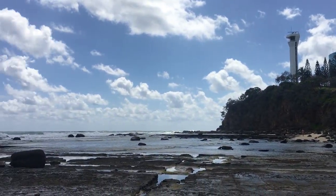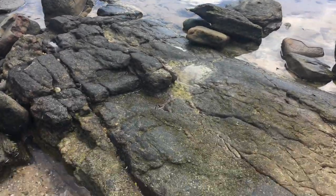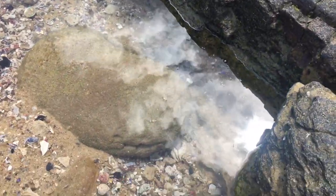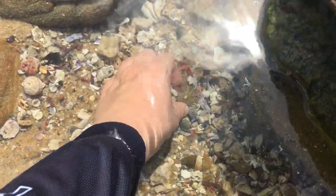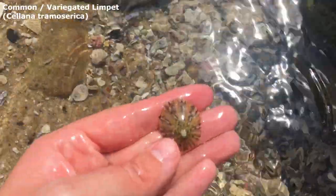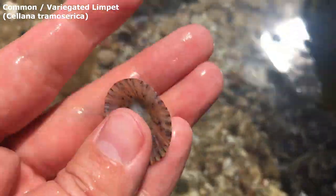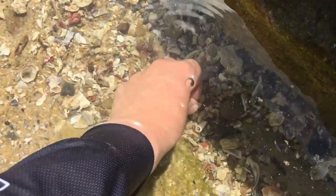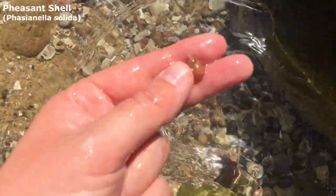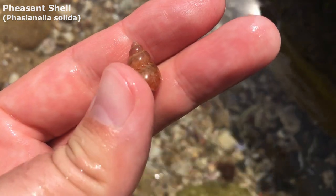G'day everyone and welcome back to another shell finding adventure. It's a bit more of a beautiful day today than the last few days. Let's start our shelling adventure off with this rather nice limpet here — I definitely like him. And I also spotted right there a pheasant shell — it's actually a really really big pheasant shell too. Definitely like the big ones.